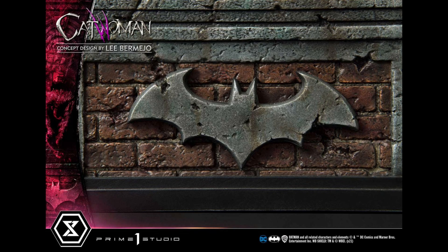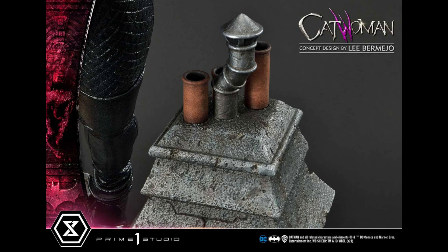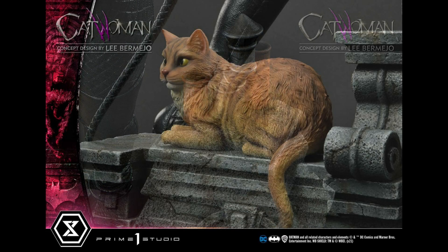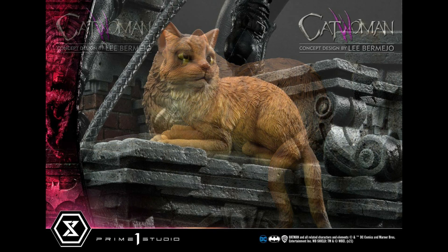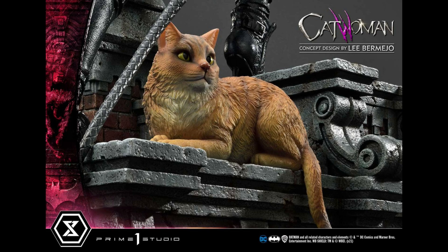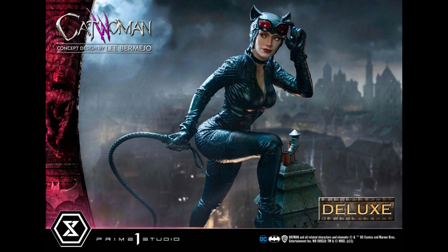I don't know if I'm a big fan of this cat. I would assume the cat is removable, though I don't know if there will be a key, which could be an issue. A couple people have said they don't love the cat either, but it does add a little pop of color since she's all in black — though it does lose some detail in your collection. Anyway, let's move on to the Deluxe.